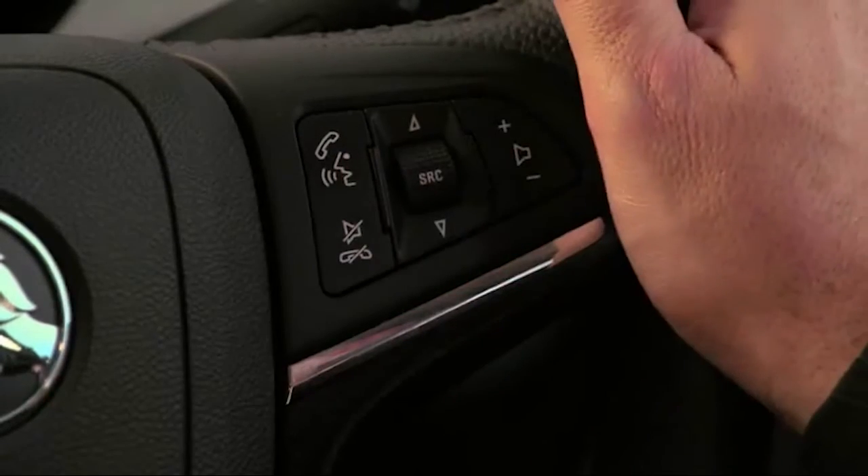To access the phone's voice recognition, you press the same talk button on the steering wheel that you would use to access the car's own voice control system, but instead of just pressing quickly and releasing the button, you must hold it down for a couple of seconds until you hear the Siri tone.